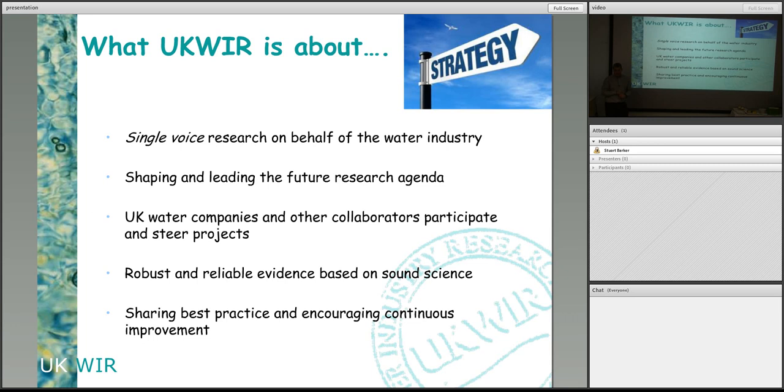The local one here, South West Water, puts a proportion of funding into our account and we manage that and conduct research on their behalf. So what we do is single-voice research on behalf of the water industry. We have a fairly democratic system where everybody gets together and decides the key strategic issues and the kind of research we want to do. Most of it is fairly short-term — mostly one-year projects, although we do some longer-term strategic research as well.